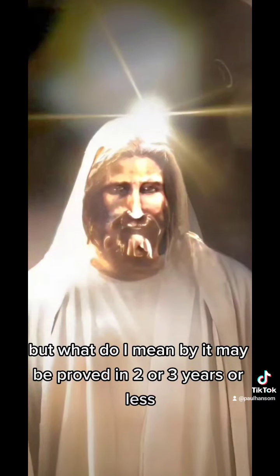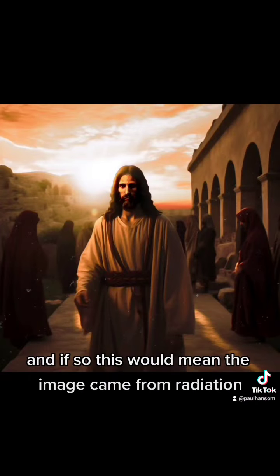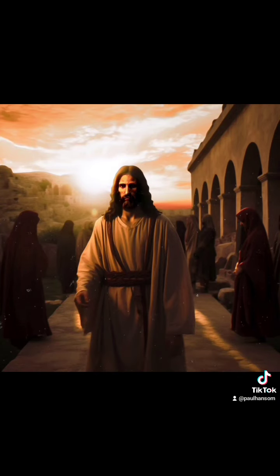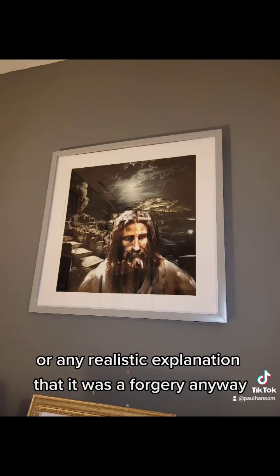But what do I mean by it may be proved in two or three years or less? Well, physicists are looking to check whether there are any isotopes left over on the cloth. And if so, this would mean the image came from radiation, which would rule out any possible forgery or any realistic explanation that it was a forgery anyway.